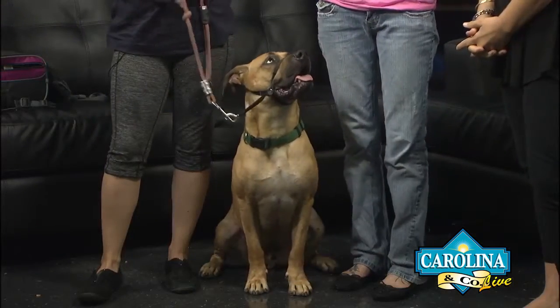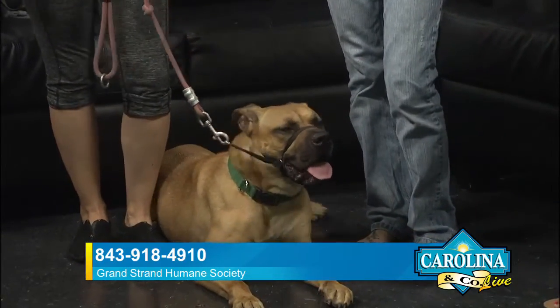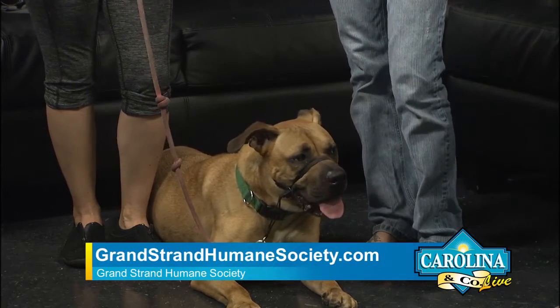Welcome back to Carolina and Company Live. We have the Grand Strand Humane Society here with our Pet of the Week. We're going to let the dog do some tricks. Jessica, tell us about this pup. Chief is amazing — he's a wonderful boy. We've had him at the shelter for quite some time. He came in as a pup and had some behavioral things to work on, and he's turned into a completely different dog. He can play with other dogs now — he didn't know how to do that when he first came in. He's still only three years old, so still a young boy.